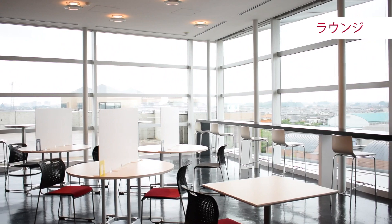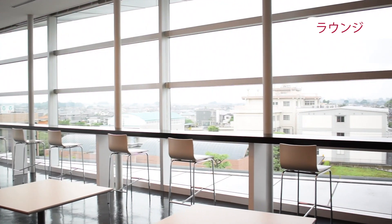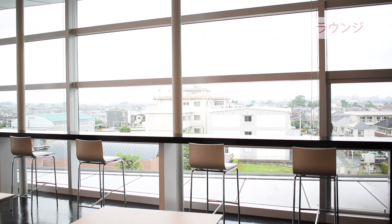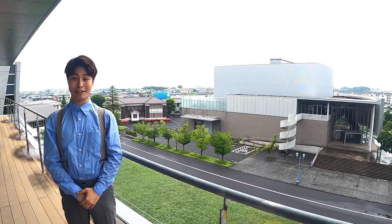あちらはラウンジですね。行ってみましょうか。このラウンジと先ほどのスカイレストランは、学生たちが授業やレッスンの合間にくつろげるスペースになっています。以上で、16号館のキャンパスツアーは終わりです。いかがでしたか？